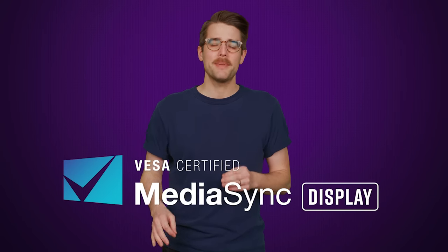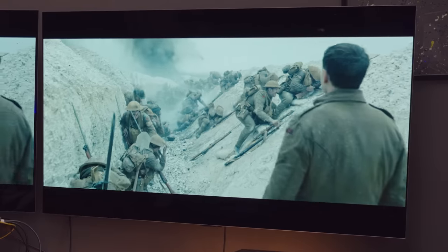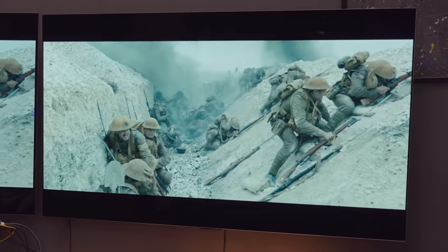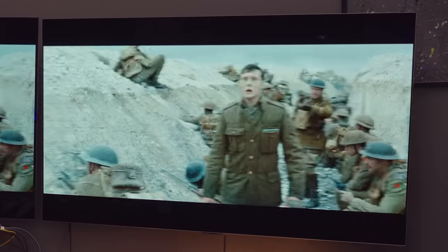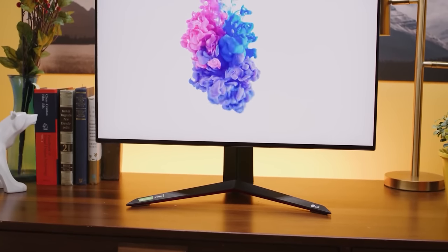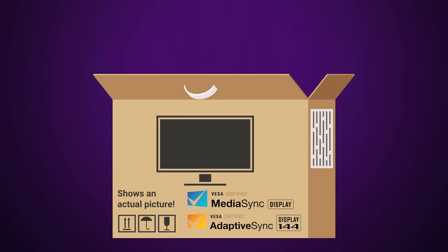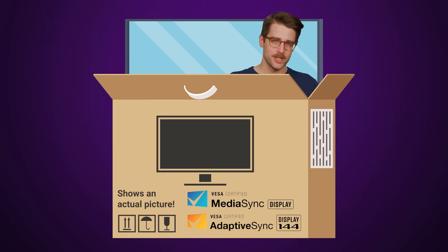But if you're not into gaming, there's another badge for displays that you should know about. This Media Sync logo means that the screen should show most kinds of video content without tearing, flicker, or other artifacts, whether it's 24 FPS movie content or the buttery smooth 60 FPS video we've gotten used to seeing on social media. This testing procedure is a little more lenient than the one for Adaptive Sync, so it shouldn't be too hard for well-built mid-range displays to pass. Note though, that even though an Adaptive Sync badge means the display is also Media Sync certified, you'll likely see some manufacturers slap both logos onto the box to make it look more impressive.